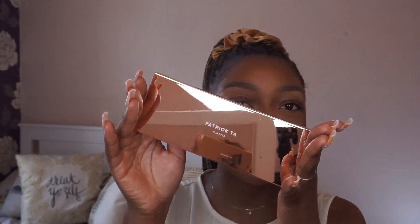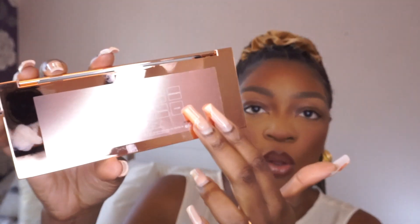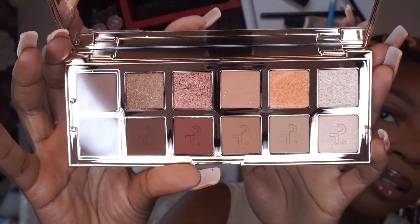So here it goes — this is the palette. How gorgeous is that? This is the Major Dimension eyeshadow palette. It's got the shade names on the back. Everything about it is very stunning. I know this is going to get very gross very quickly, but this palette has multiple formulas in it — it's got mattes, creams, mattes with glitter, and topper shades.